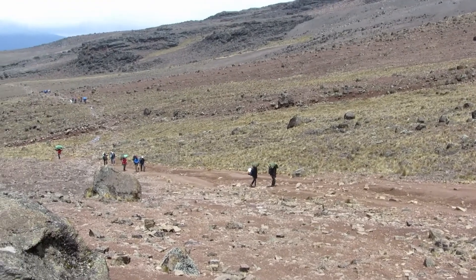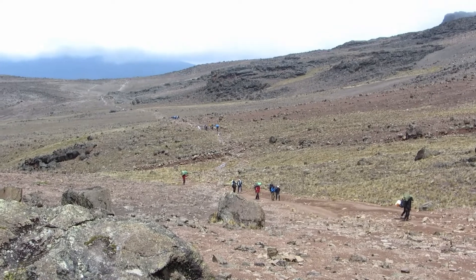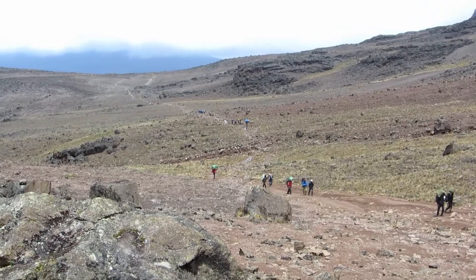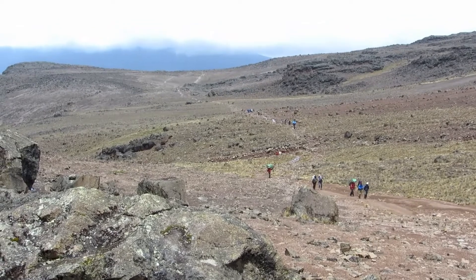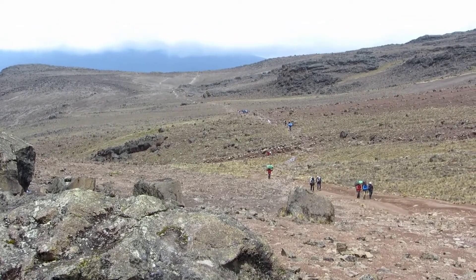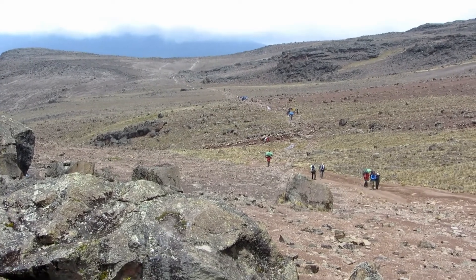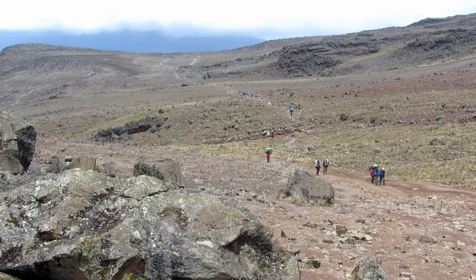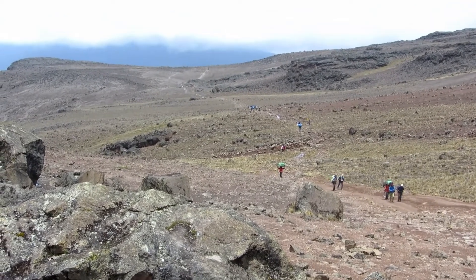We're looking at the trail that we just covered, down towards Mora Hut. What's visible here might be about one-fifth or one-sixth of the trail — I think it was about six and a half miles or something like that.